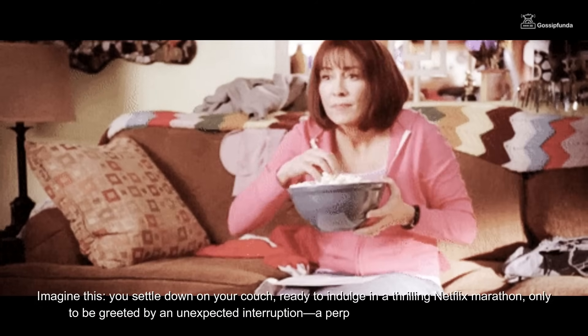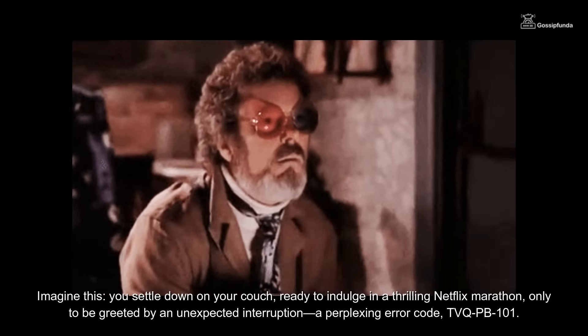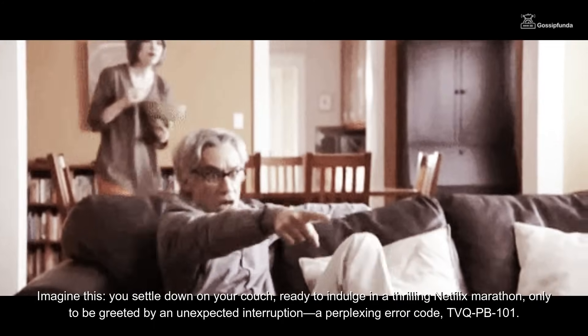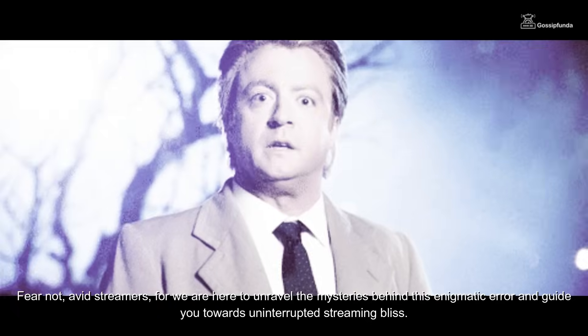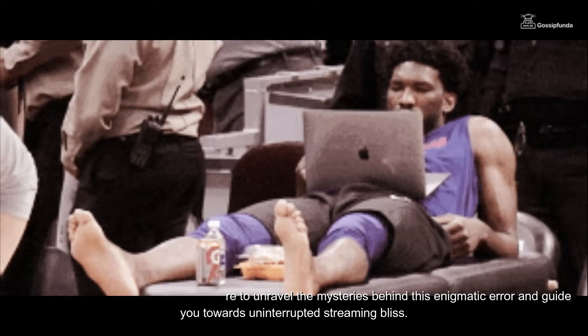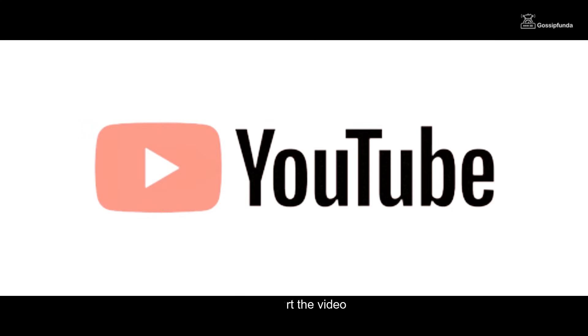Imagine this: you settle down on your couch ready to indulge in a thrilling Netflix marathon, only to be greeted by an unexpected interruption — a perplexing error code TVQ-PB-101. Fear not, avid streamers, for we are here to unravel the mysteries behind this enigmatic error and guide you towards uninterrupted streaming bliss. Without wasting any time, let's start the video.